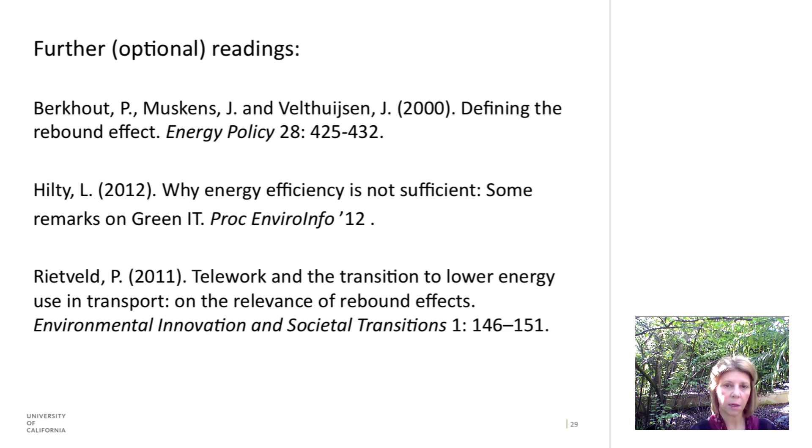There are a few articles — there's a lot on the internet if you want to read more about the rebound effect, including one by Hilty. All of these are available and highly recommended. Thank you.